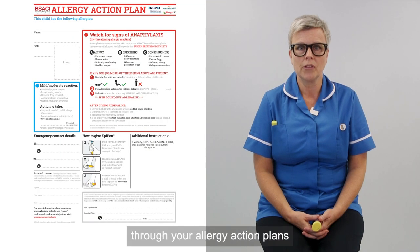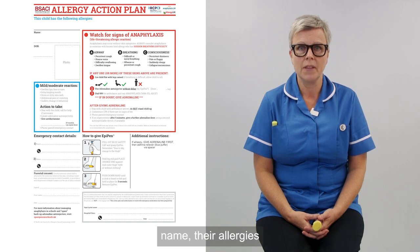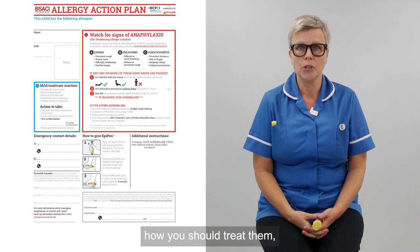This video will be going through your allergy action plans that will be provided for you. The allergy action plan will contain your child's name, their allergies and the different symptoms that they may experience, how you would treat them and the dose of medication you would give them.